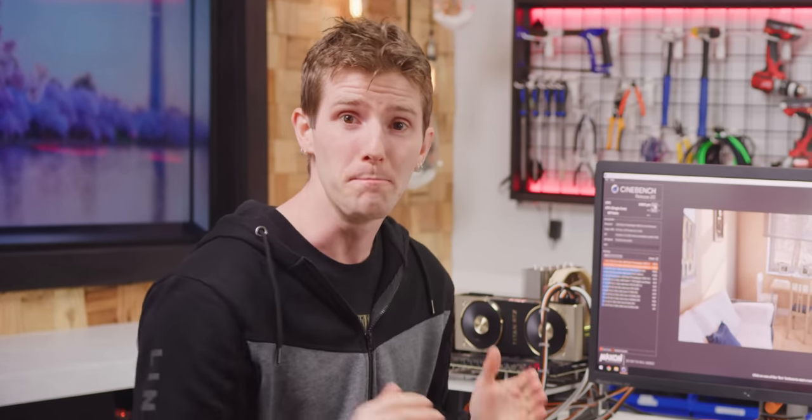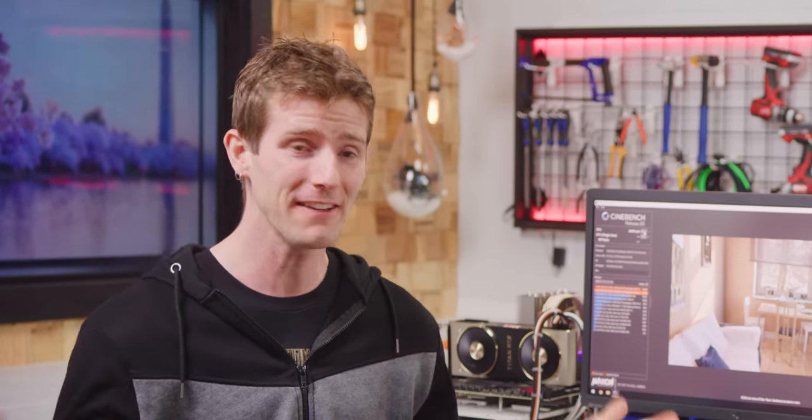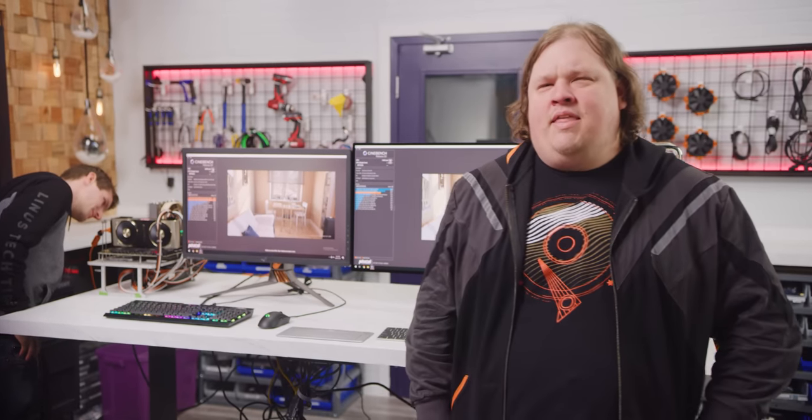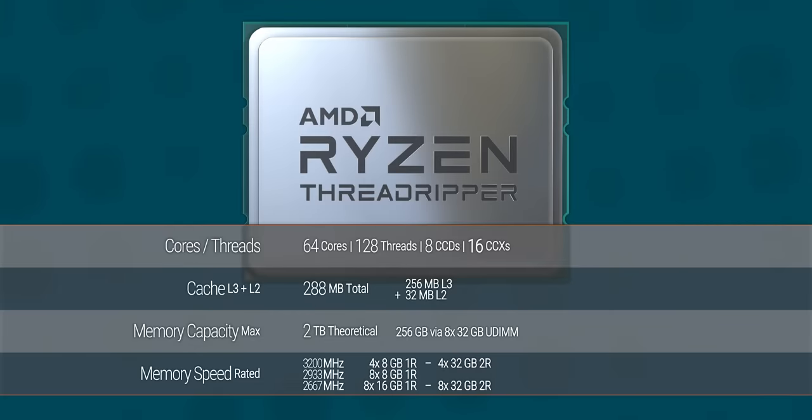AMD's 32-core Threadripper 3970X already beats the pants off Intel's top-end Core i9 and Xeon products. So the first question we had to ask ourselves was: given that they have no competition in this segment already, why is AMD even bothering to launch this product? It's overkill in pretty much every possible way.